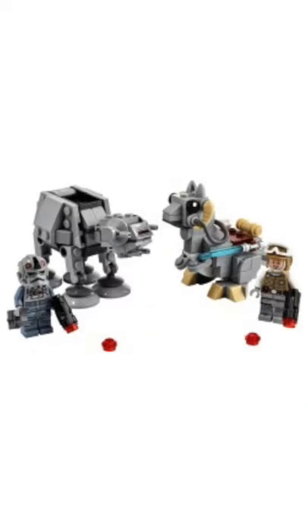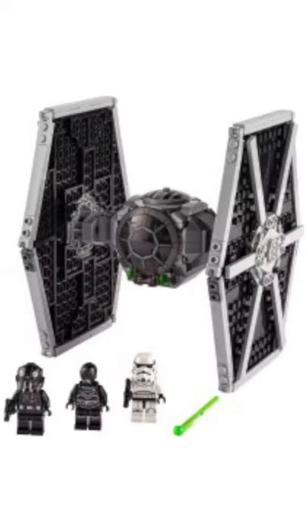At 4th place, we have 75298 AT-AT versus Tantive Microfighter. I really like the Tantive Microfighter in this set. At 3rd place, we have 75300 Imperial TIE Fighter, which turned out to be quite a lot better than what I thought it was gonna be.